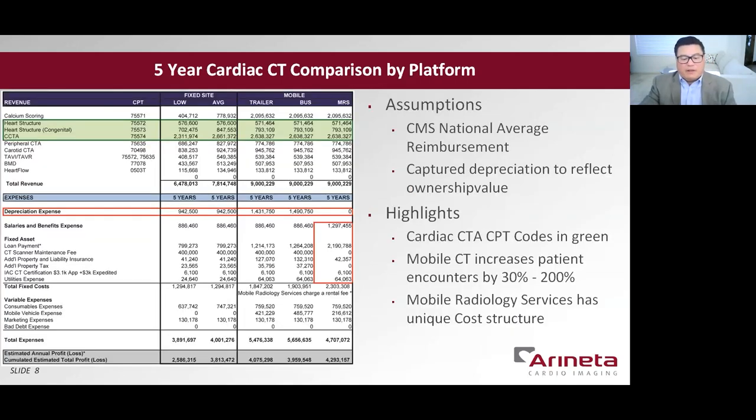This table baselines the Cardiograph startup projections of the fixed-site cardiac CT expectations compared with the mobile cardiac CT over a five-year period. These projections are site-dependent, and you should consult with financial analysts. The cardiac CT ACPT codes are shaded in green — these are your primary CT procedures and CPT codes representing about a third of your procedures, but 50% to 60% of your total reimbursements. The significant difference between a fixed-site and a mobile CT is that the mobile CT will encounter between 30% to as much as 200% more patients. Calcium scans are also attractive to many local government and corporate wellness programs, which can lead to increased volume of detected disease.